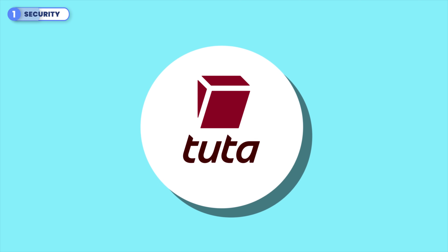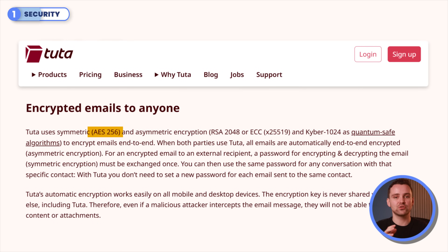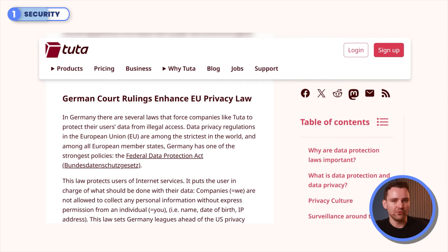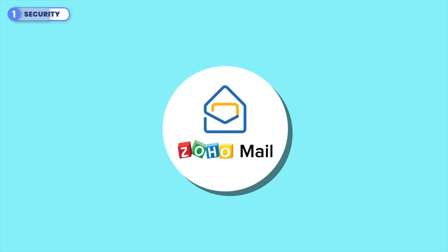Tutanota is designed for those who want quantum-safe security. It uses strong encryption methods like AES-256 and RSA-2048 to protect your emails now, while also adding quantum-safe encryption — Kyber 1024 — to guard against future threats. AES-256 scrambles your data making it extremely hard to crack, and RSA-2048 ensures only the intended recipient can read your message. Tutanota is also GDPR compliant, and its servers are based in Germany, where strict privacy laws provide extra protection for your information.